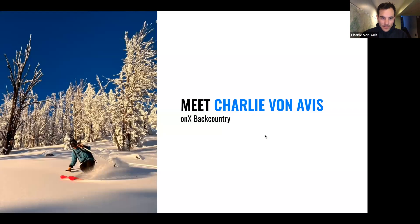I'm Charlie Von Avis, a senior product manager at OnX Backcountry. I live and play in Bozeman, Montana — big skier, trail runner, mountain biker, you name it — and I've been working hard on OnX Backcountry to make the product as good for skiers as possible.